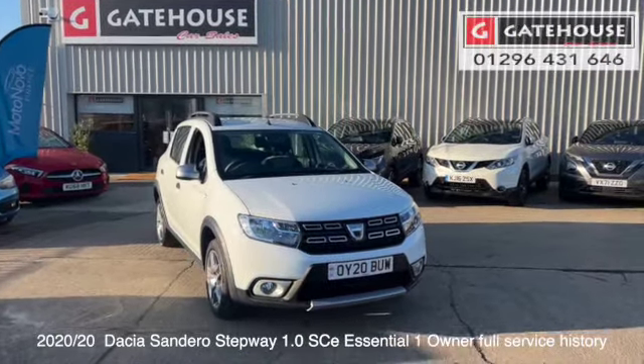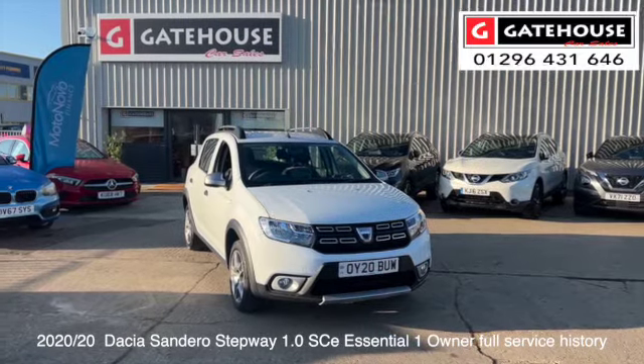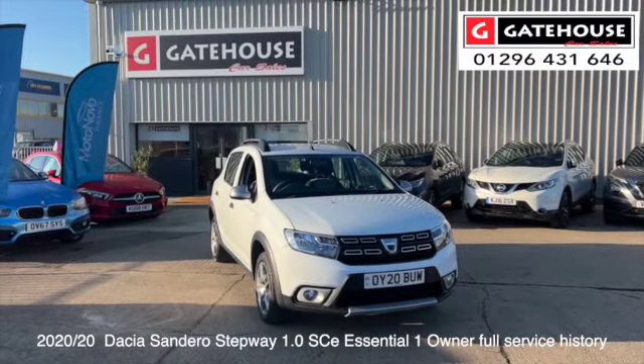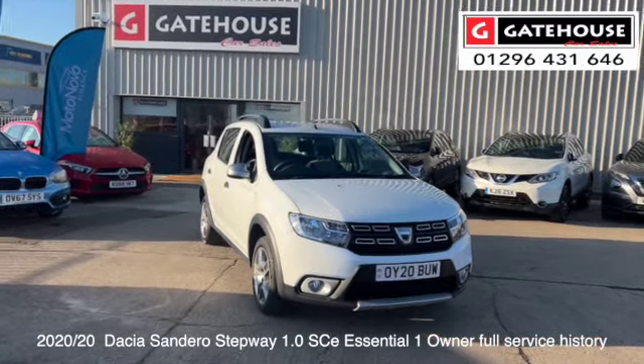Good afternoon, it's Tony from Gatehouse Car Sales. Today on this sunny afternoon we're looking at another car on the forecourt — it's just come in to us from the Aylesbury Motor Group here in Gatehouse Way, Aylesbury, Buckinghamshire.